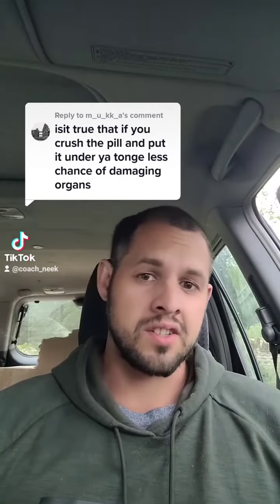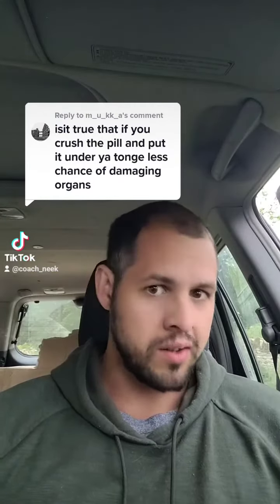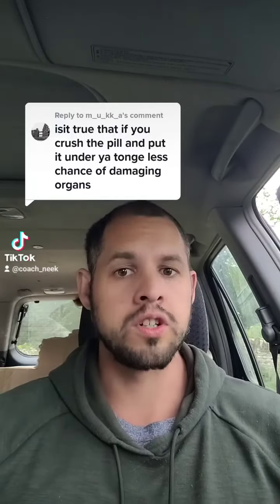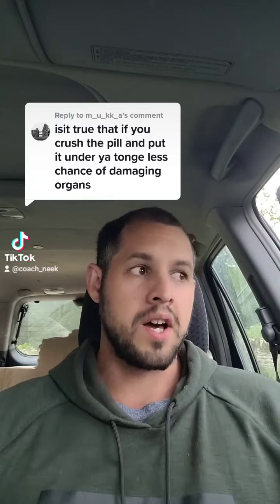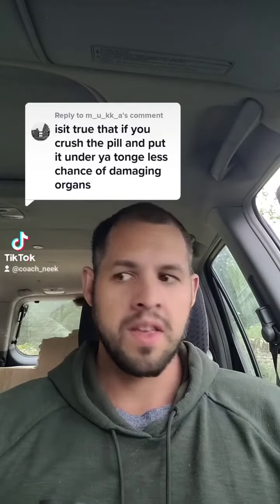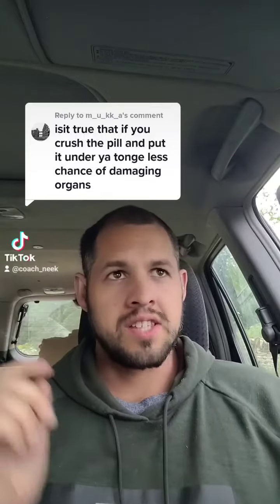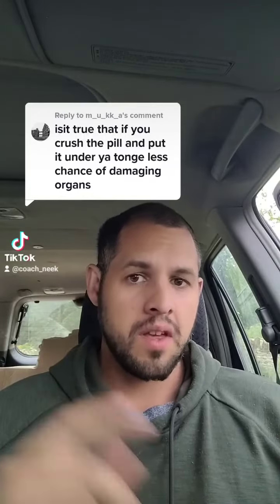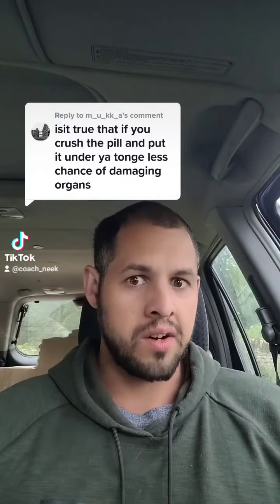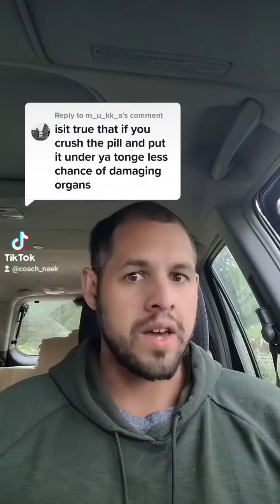Coach Nick here. This guy's asking: does sublingual administration of oral steroids cause less organ stress than straight up oral administration? And my answer is simply yes, it will. However, skipping the first part of metabolism through sublingual administration will make some of the oral steroids less effective, or they will be effective in a different way.